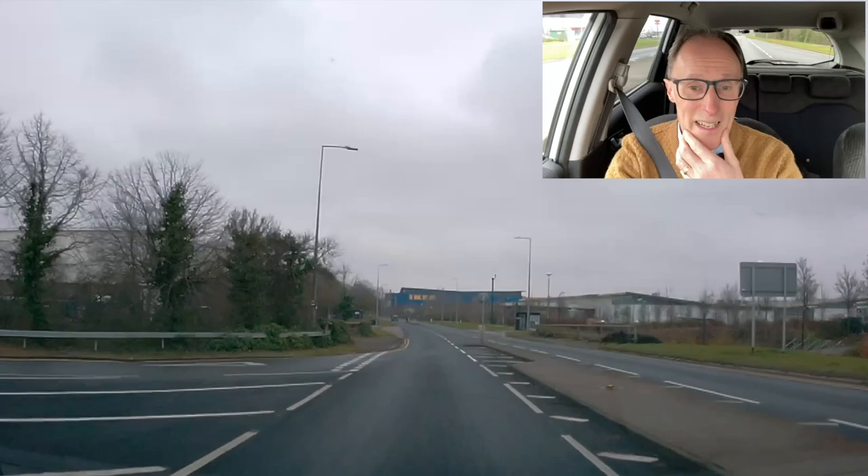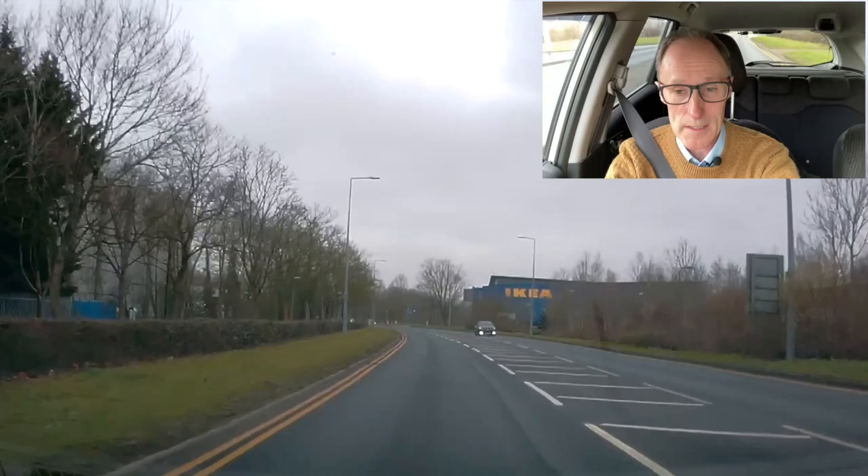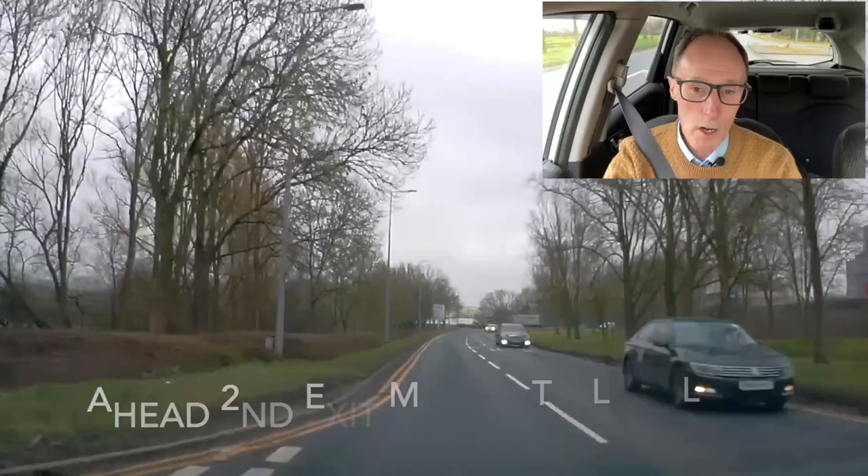We're going to a spiral roundabout going ahead. There are going to be two options when we get there to go ahead in different lanes, so we'll use both lanes so you can see the difference and where you're going to end up. Lots of people get confused. Once we've done that, we'll do right turns on the spiral as well. So let's get going.